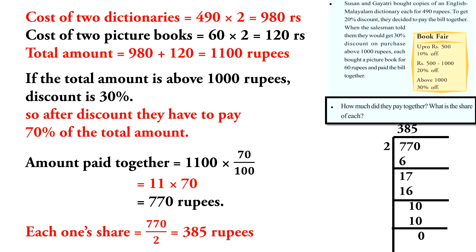The cost of two dictionaries is 490 into 2, which is equal to 980 rupees. The cost of two picture books is 60 into 2, which is equal to 120 rupees. So the total amount is 980 plus 120, which is equal to 1,100 rupees.